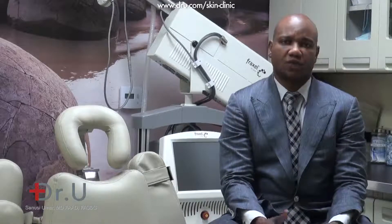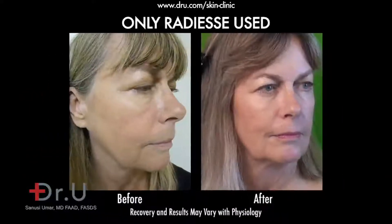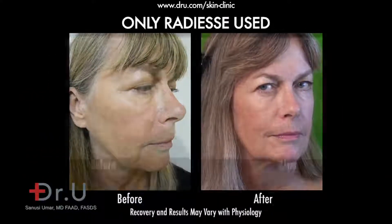The question that one generally gets asked is: what kind of filler is right for you? In common use, there are three groups of fillers today. One is the hyaluronic acid group. The other is Radiesse, which is the calcium hydroxyapatite group. Then you also have Sculptra.